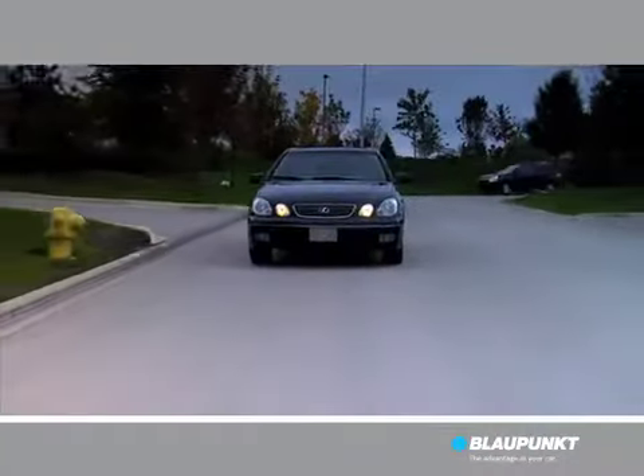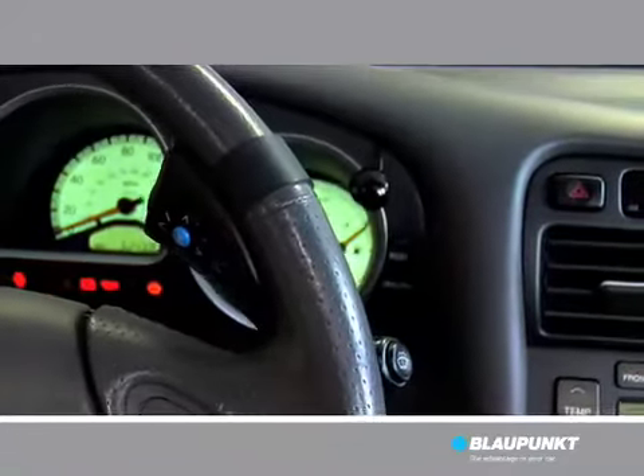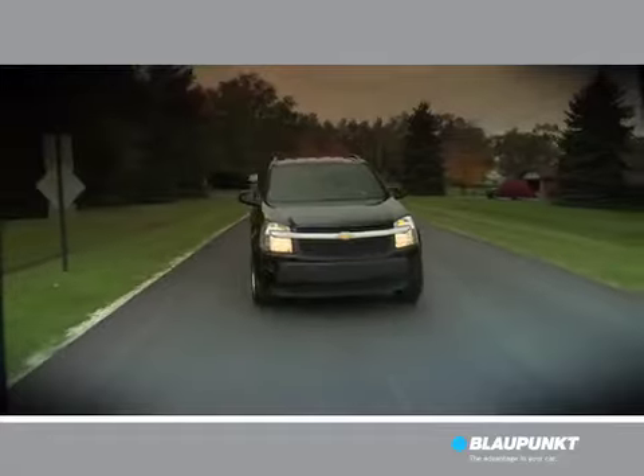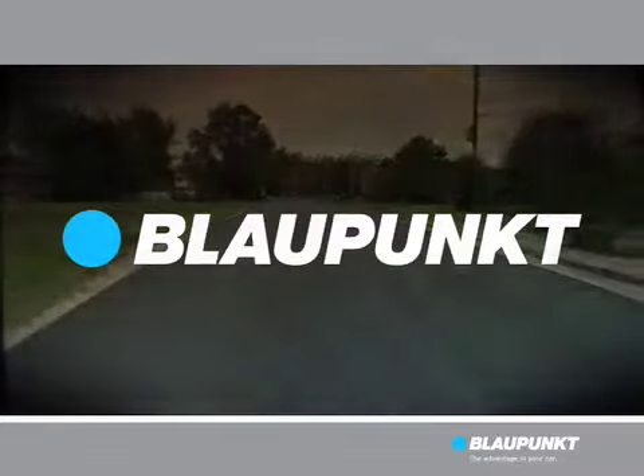Don't forget the variable display lighting for night driving and Blaupunkt's optional thumber steering wheel remote for convenient volume control. The Travel Pilot portable GPS makes getting there a trip.